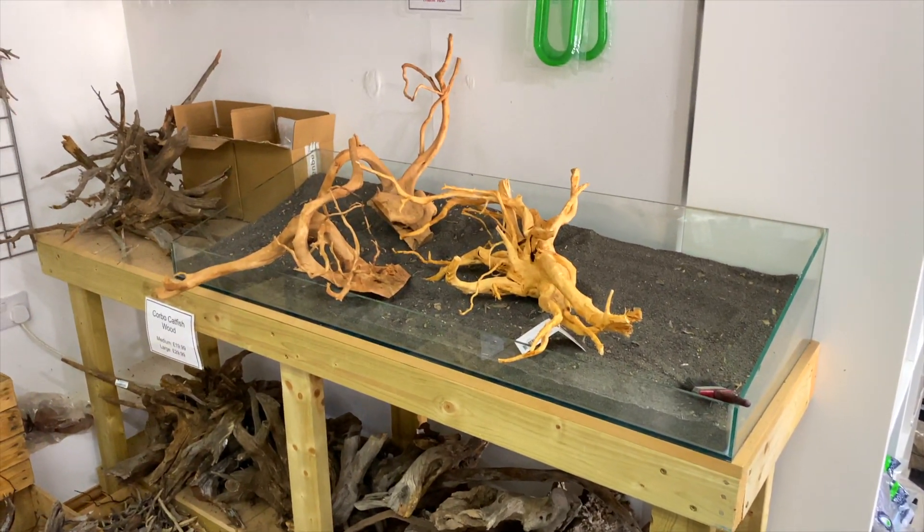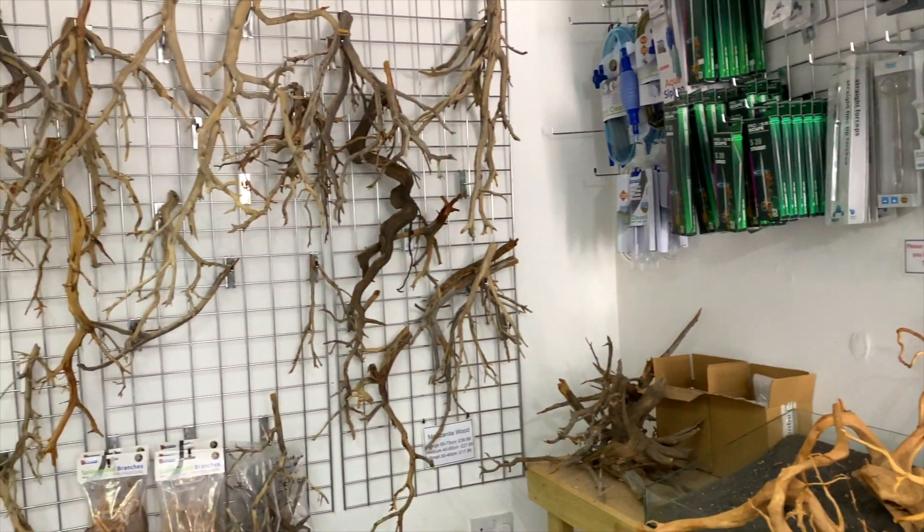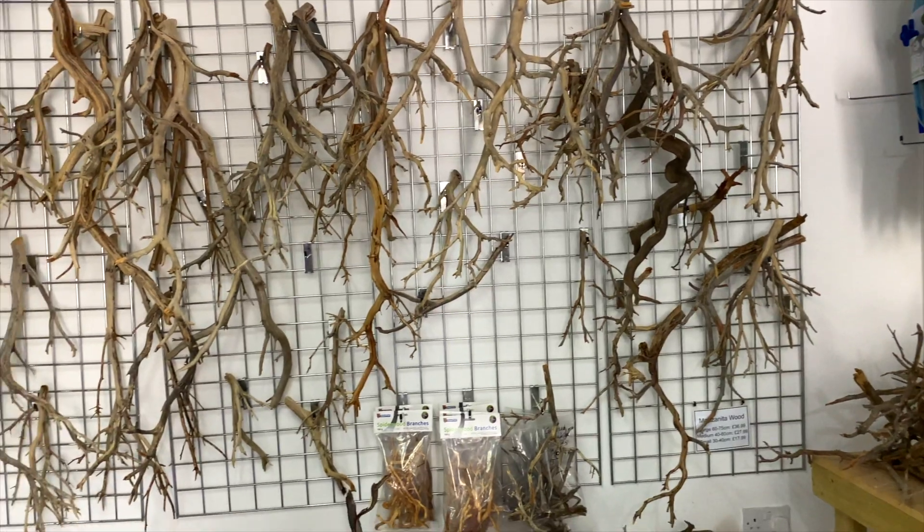This little demo area over here is really good for practicing your hardscape layouts. Since the shop does offer a wide range of hardscape options, using this little demo area will give you a good idea of what your hardscape will look like in your own aquarium.